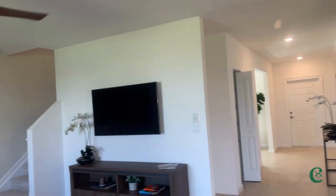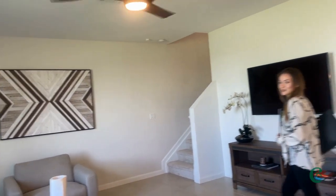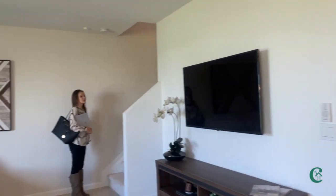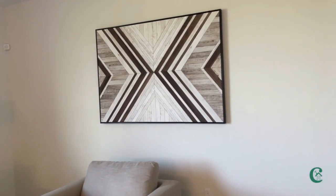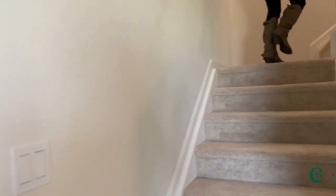So where are we headed to next? We're going to head upstairs where all the bedrooms and bathrooms are, and also the nice loft area. So if you want the kids to be focused upstairs while you're in the home office working, they can be up here. Let's make our way upstairs.